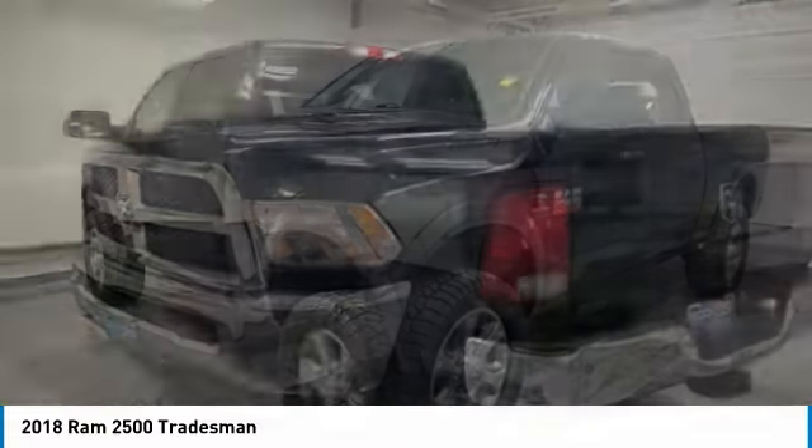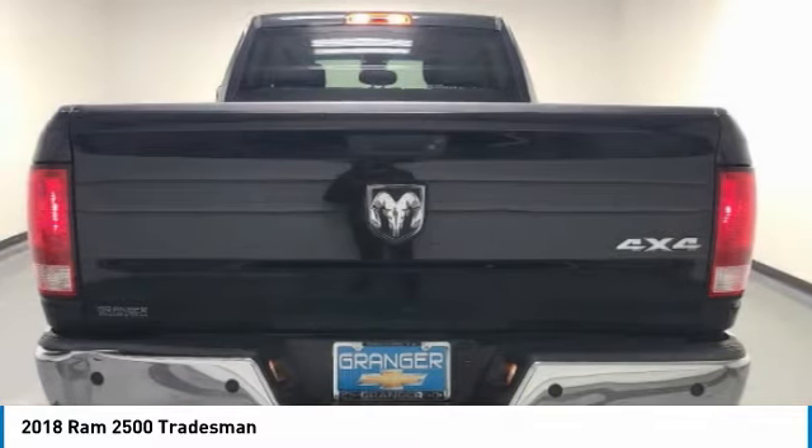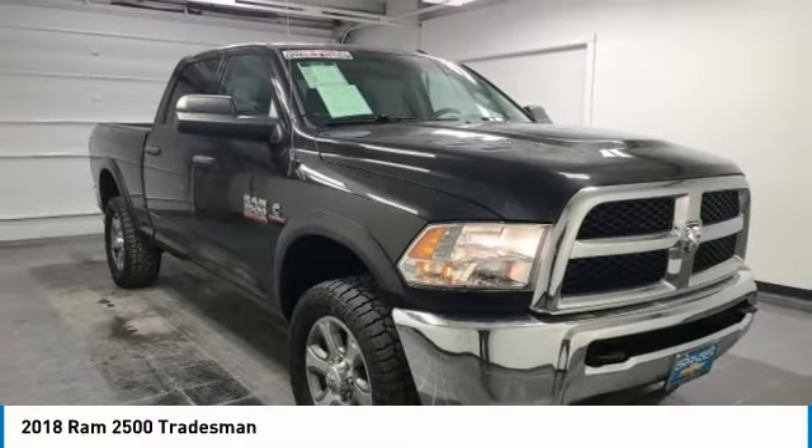The 2018 Ram 2500 is the 2010 Truck of the Year winner. It is the hardest working truck in the tow business. This vehicle has less than 130,000 miles.